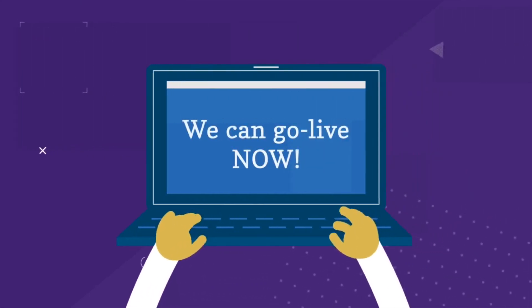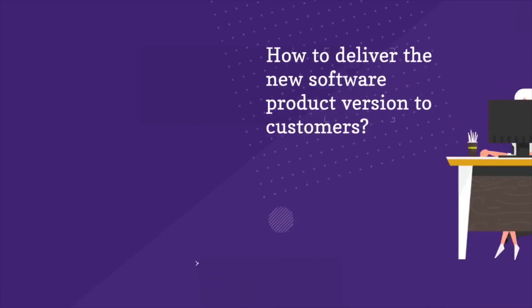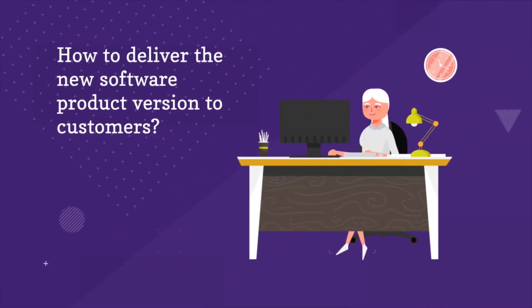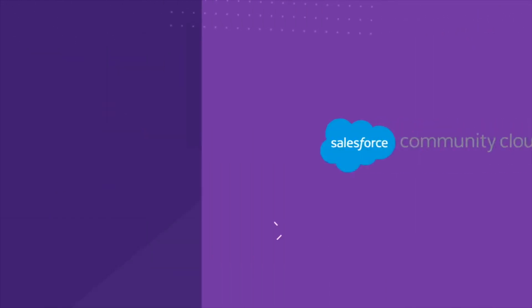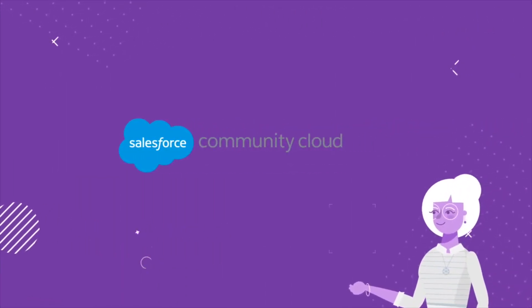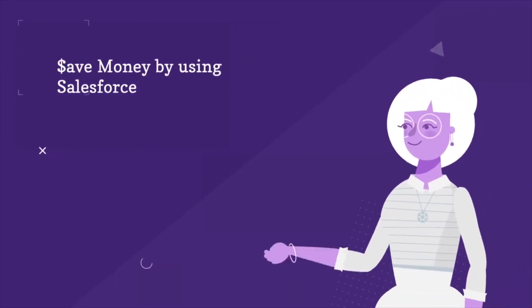Finally, Jane got the good news that they can go live. But she realizes that they need a better way to deliver the software to their customers. Their IT suggested using Salesforce Communities — the company already pays for Salesforce anyways.